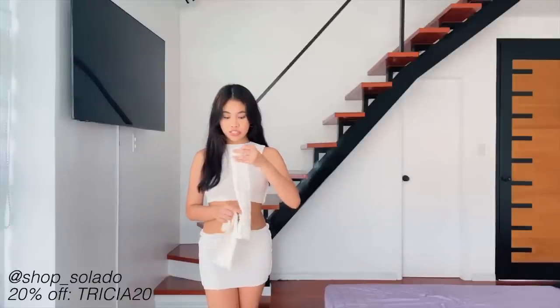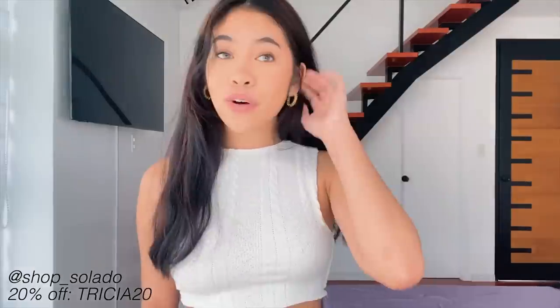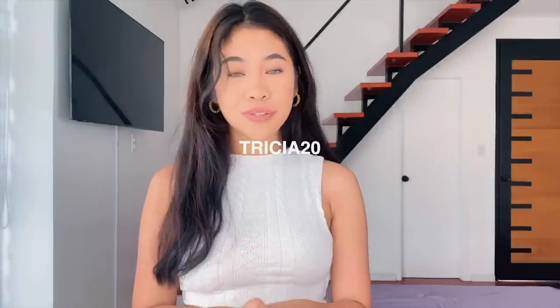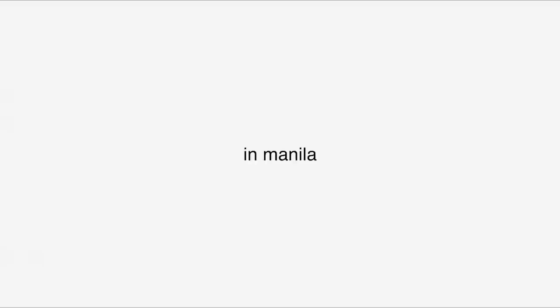Last I got this set — it's a high-cut white knit tank, it comes with a skirt and also these little arm sleeves. This set makes it look like I know how to dress but I really put no effort. I'll have it all linked below — use my code TRISHA20 for 20% off. Check out the details in the description box and enjoy the vlog.